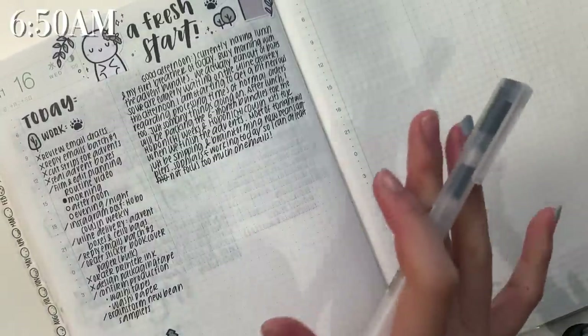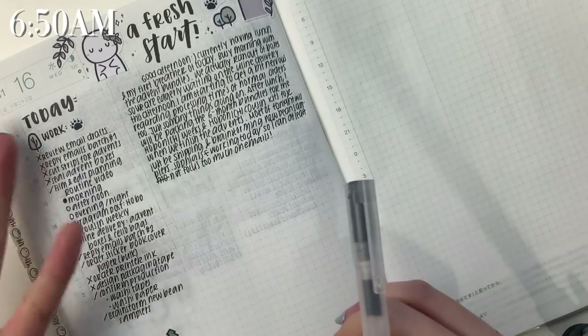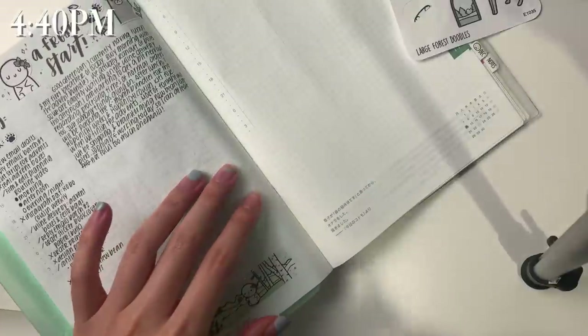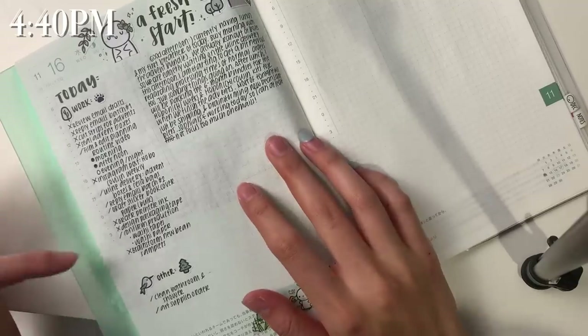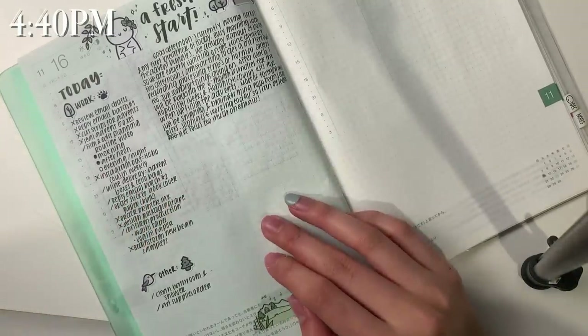I'm going to eat my lunch, get back to work, and whenever I feel like writing my second entry I will turn on the camera again. Hello again. It is currently 4:40 PM and I'm once again just sitting down to plan. I did check off some of my to-do list items earlier but other than that I obviously have not journaled. I do want to do something a little bit different.